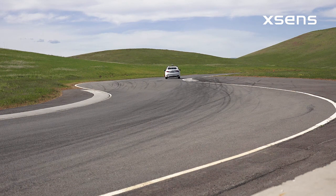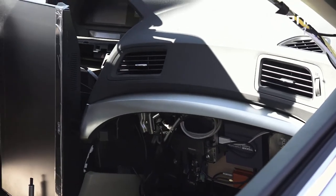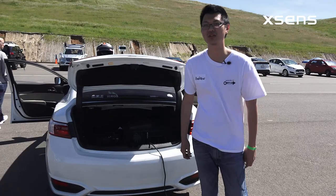We use Xsense as part of our data collection — IMU, GPS, RTK, and HRS — and we integrate that with our infrastructure. We then use that data set to train and improve our neural networks.